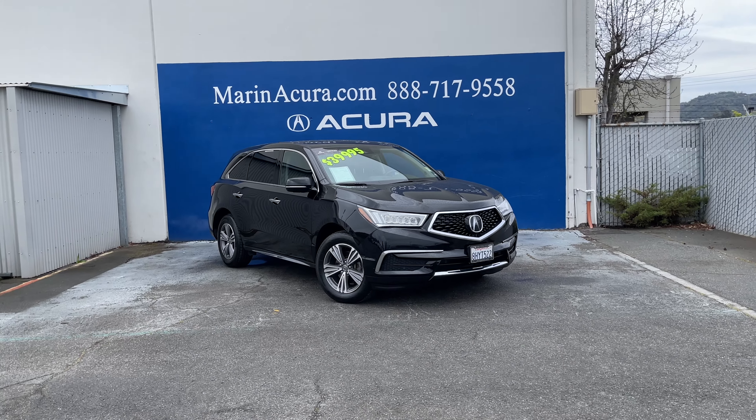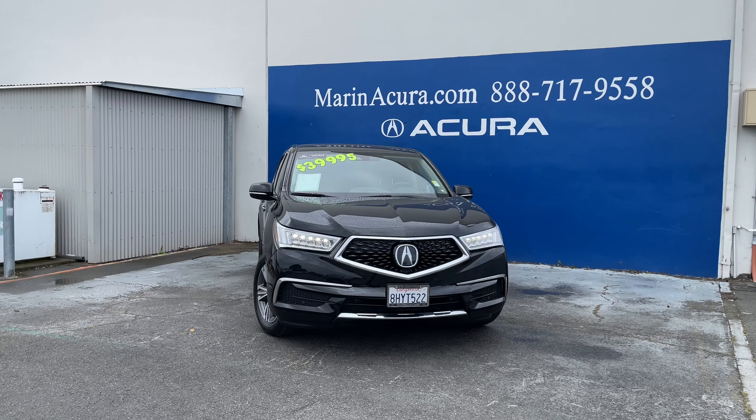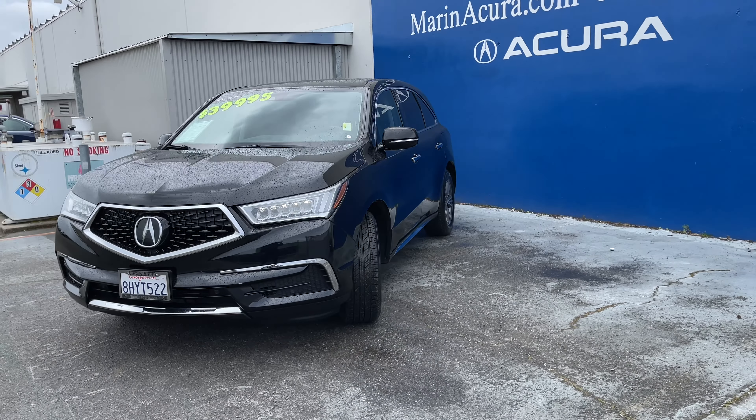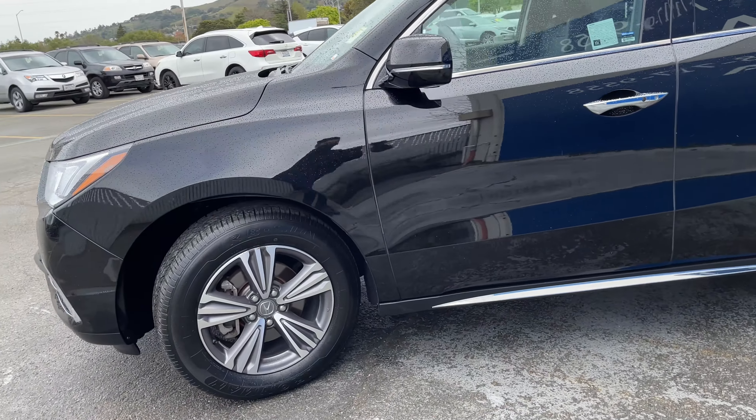This is Daniel, your Monacropodic specialist, sharing with you this 2019 Acura MDX. It's a certified pre-owned, and it's featuring things like its signature front dual-eye LED headlights and high-beams, which are automatic.